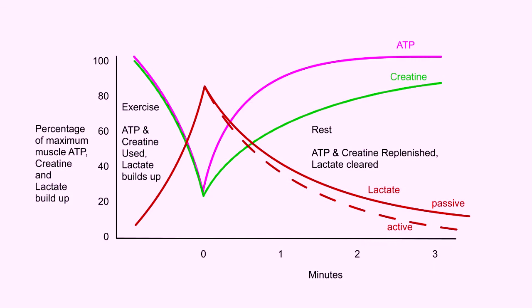Here's a graph showing muscle ATP and phosphocreatine replenishment rates, along with the lactic acid build-up and reduction. Each of these graphs is different for every individual, and endurance training helps us improve recovery time and reduce the effect of lactic acid build-up.